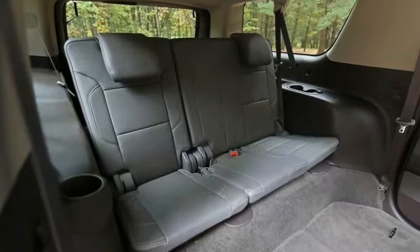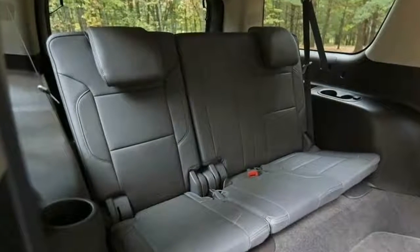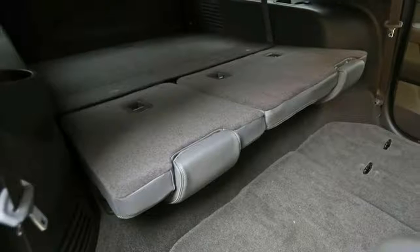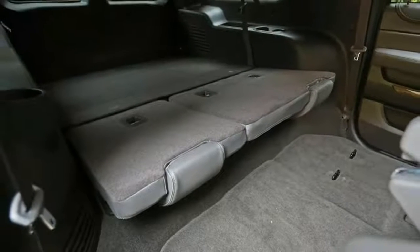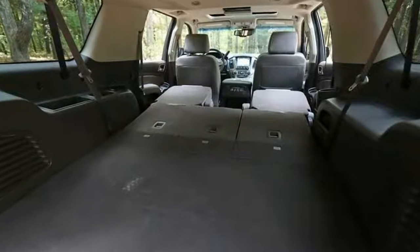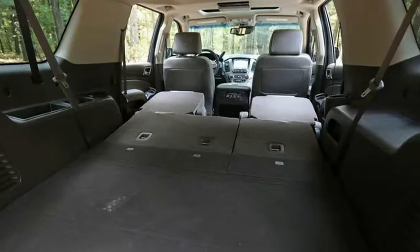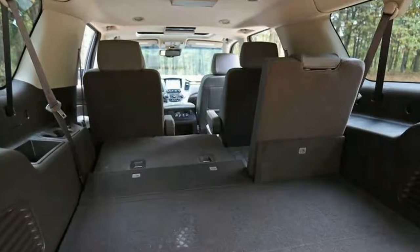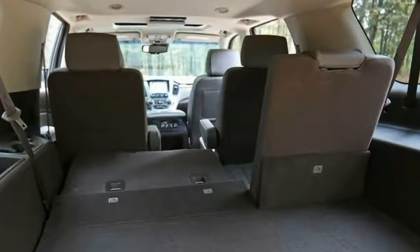All that power propels the 116-inch wheelbase — 130-inch for the XL — SUV down the road at a surprisingly quick pace. And a smooth one: the magnetic ride control, standard with the Denali trim, means the vehicle adapts to changing road conditions every millisecond through slight shock adjustments.